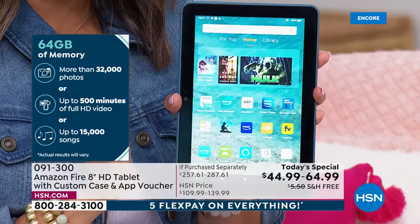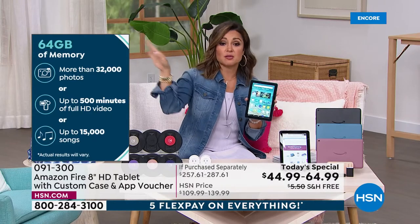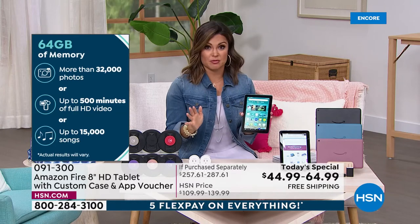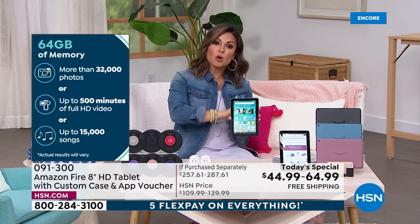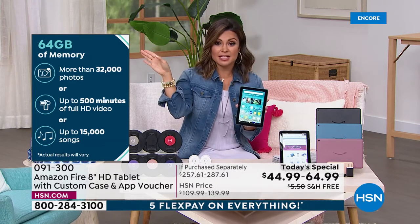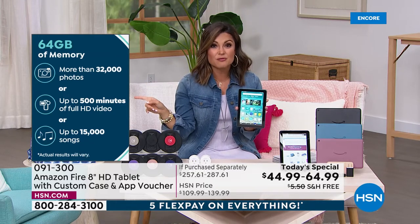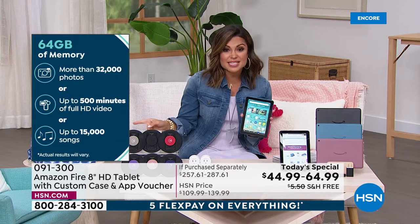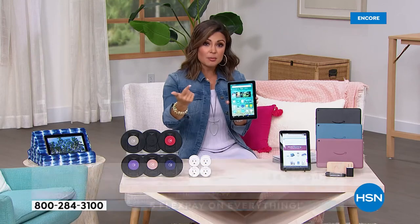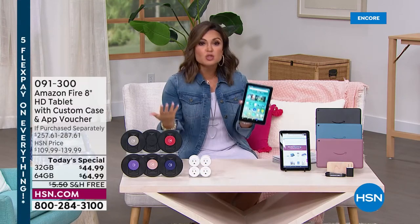And that's not extra. Think about what that means. Let's say you choose the 64 gigs — we have 32 and 64, which we've never had that option before. Entry level used to be 16. So we've bumped it up a notch and you have the extra choice. But 64 gigs of memory before you even expand it — that's 32,000 photos, up to 500 minutes of full HD video, up to 15,000 songs. If you're traveling, you have cruises, you're on an airplane — areas where you want to download movies and shows to watch — you can do that. Road trips, these are great.